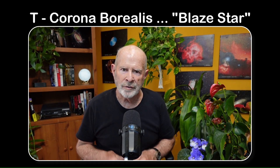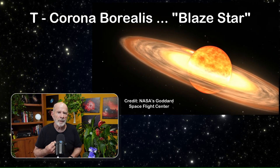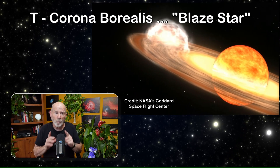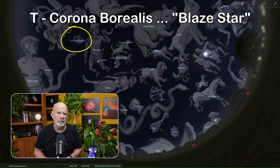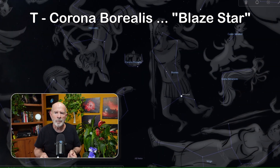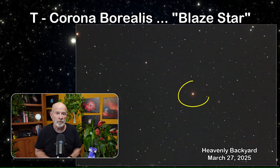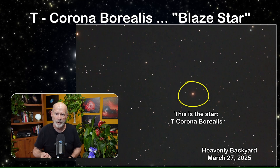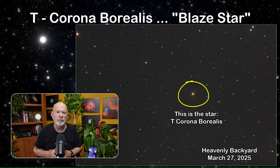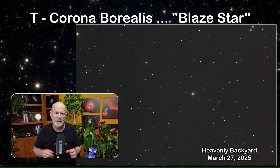T Corona Borealis — that's the talk of the town right now. Will it explode or not? This is a dual star system about 3,000 light-years away, set to become visible to the naked eye any day. Also known as the Blaze Star, it last brightened in 1946. Astronomers initially predicted it would brighten again by September 2024 — that didn't happen — then March 27th of this year — again it didn't. Nonetheless, I took a base image on the night of the 27th to compare when it eventually does nova. At its brightest it will only appear as bright as the major stars in the Big Dipper and will not be visible in the daytime sky.